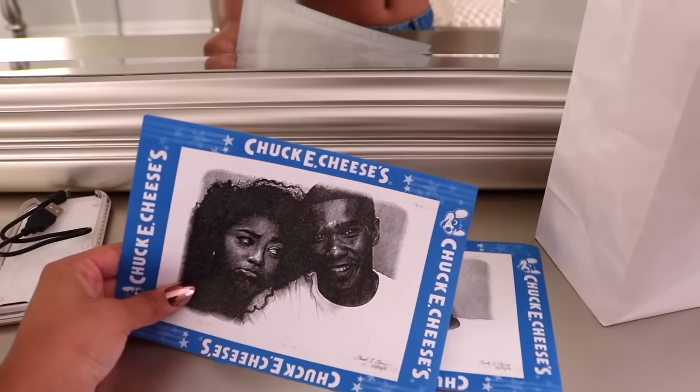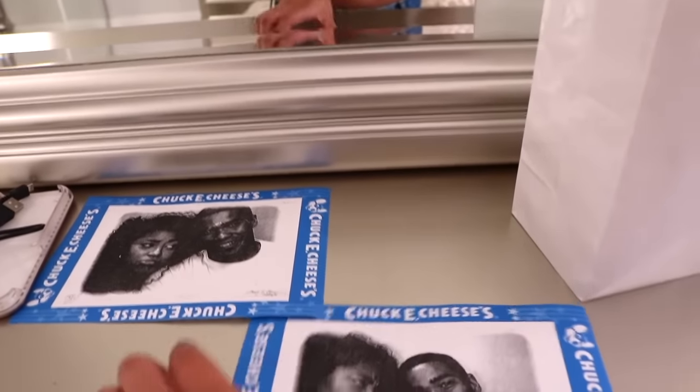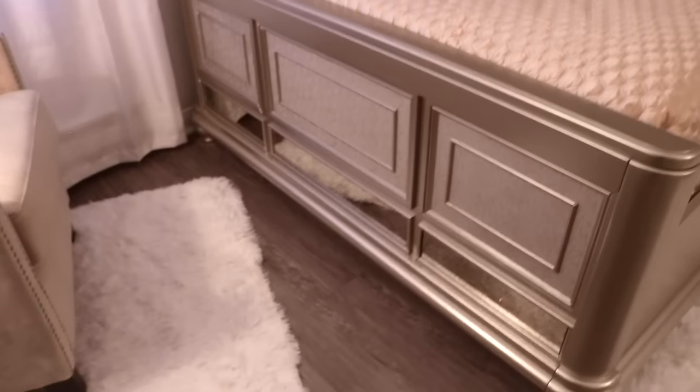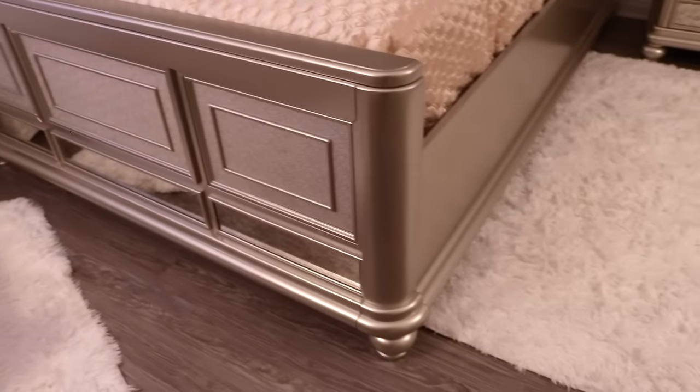This is my bag from Tyra's event — I haven't opened any of the stuff, I need to. There's pictures of me and Cory from Chuck E. Cheese. And then this is my bed. It's like a silverish color and it's got little mirrors on the bottom.